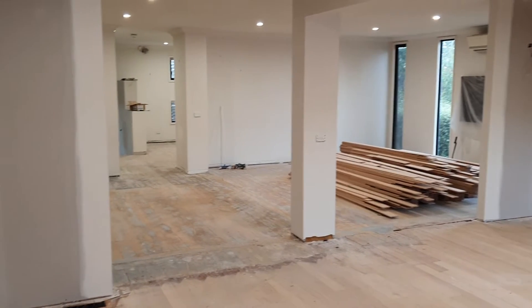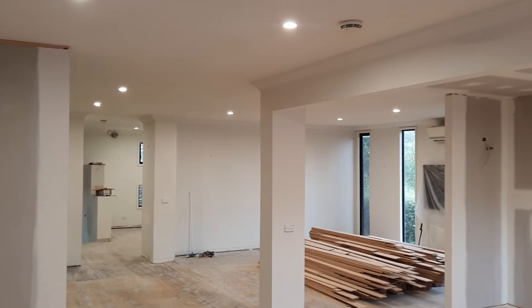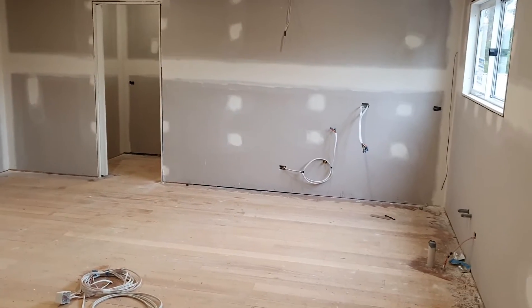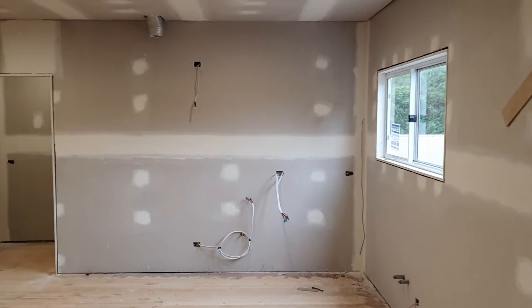Hi everyone, David Mitchell from Bayview Renovations and it's the end of week 9 of our Wimbledon Avenue project in Mount Eliza. There has been so much going on, I can't wait to get into it. This project is starting to look amazing, so let's get into it.